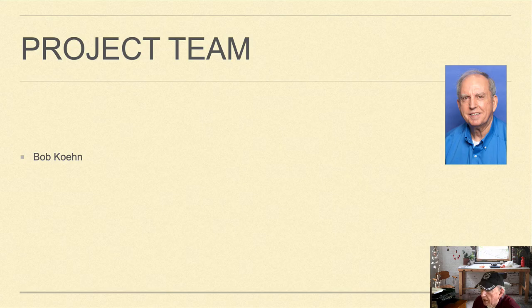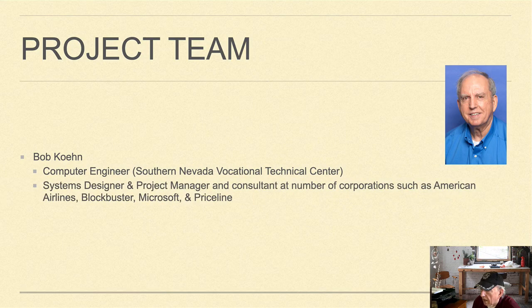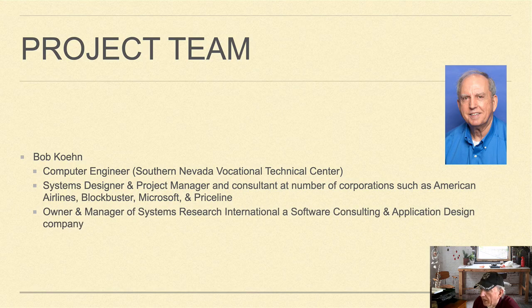And finally, myself, Bob Kane. I'm a computer engineer, system designer, and project manager. I worked as a consultant at a number of corporations such as American Airlines, Blockbuster, Microsoft, and Priceline. I'm also owner and manager of Systems Research International, a software consulting and application design company.